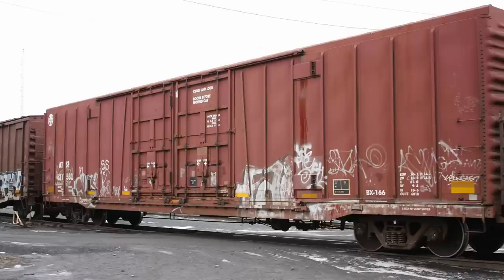No matter where you live or have rail fanned in North America, chances are you've seen this car mixed into general merchandise freights, both individually or in cuts of several beer cars. Custom built by the Santa Fe in 1974, a total of 300 BX-166 boxcars were built at the Santa Fe's car shops in Topeka, Kansas.